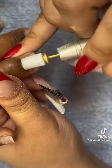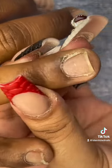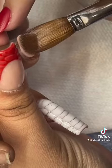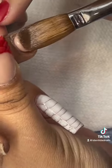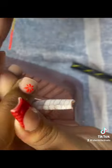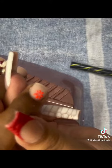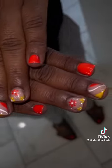Here is my first client. She wanted me to do a square overlay on her natural nails with some orange colors. Here she wanted me to paint some flowers onto her nail, and here's the final result.